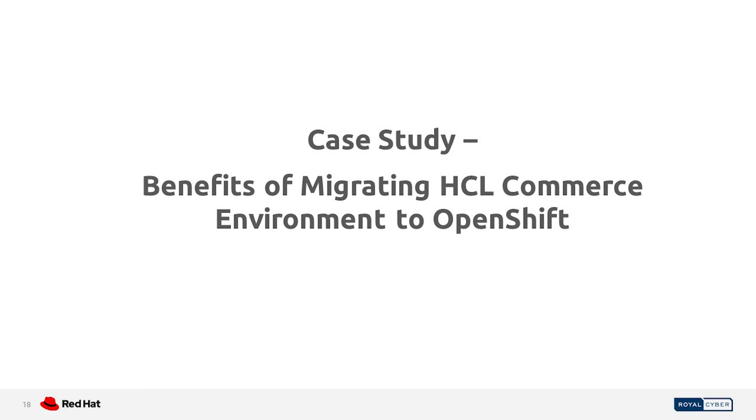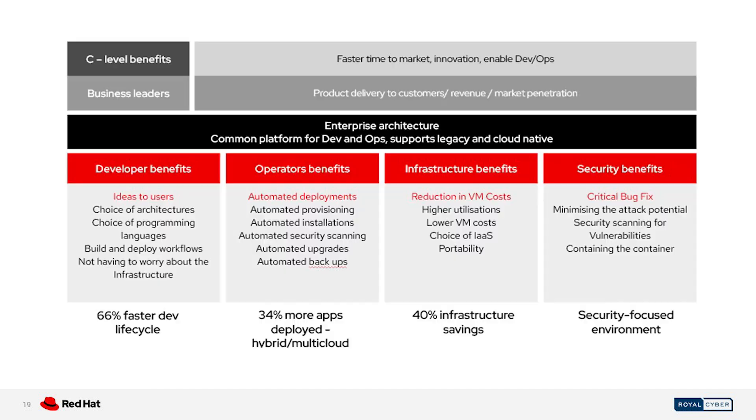What are the benefits of migrating HCL Commerce to OpenShift? Migrating to OpenShift can provide a range of benefits, allowing businesses to improve the performance, security, and scalability of their e-commerce environment while reducing costs and making management easier. There are several categories of benefits, including developer benefits, operator benefits, infrastructure benefits, and security benefits.